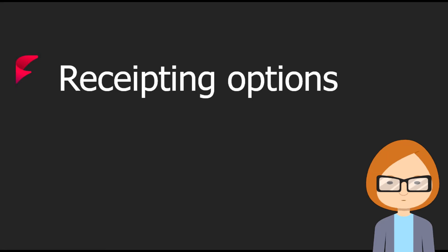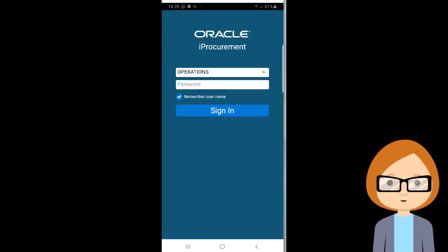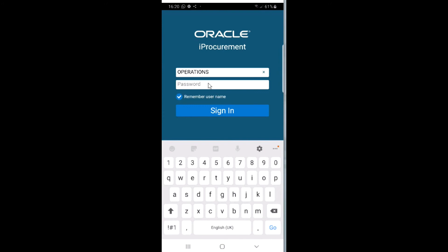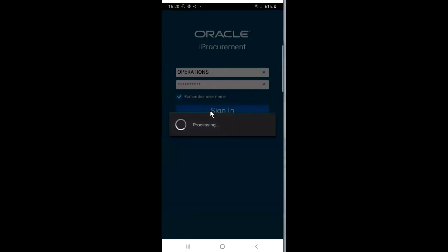Now we're going to return to our scenario of the monitor that's been requested and ordered for the project, and imagine that this monitor has now been delivered. We need to record that as receipted. There are two options we're going to look at: firstly, using the Oracle eBusinessSuite mobile app, and then secondly, receipting through iProcurement using the new Enterprise Command Center user interface.